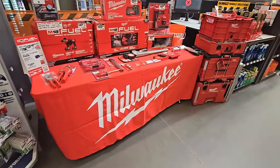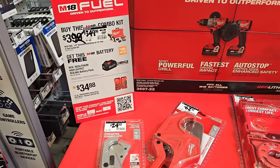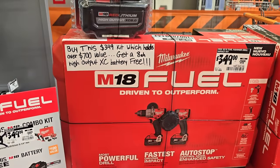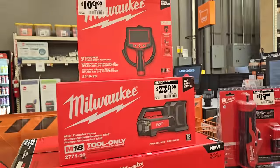We got some new stuff that just came out for Milwaukee - but first, they do have a buy-one-get-one-free deal. They have it down to $349, and you get a free battery with it. Imagine the hack on this - that battery's going to be $200, so that's a really nice deal.